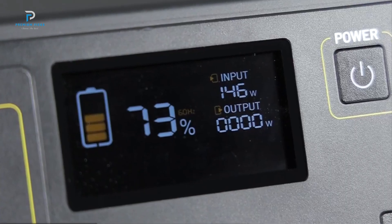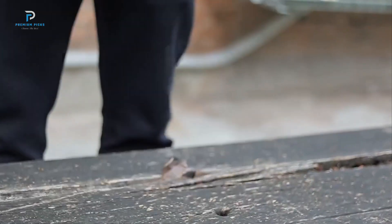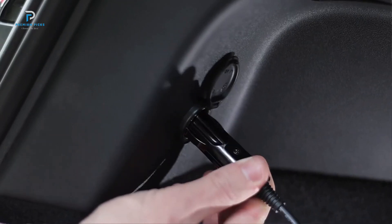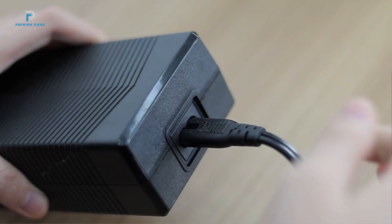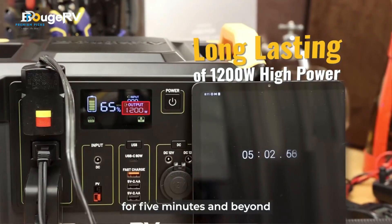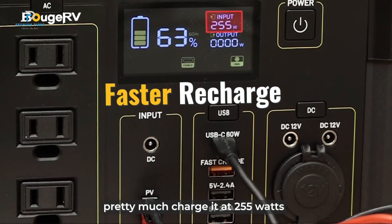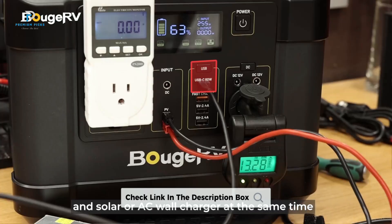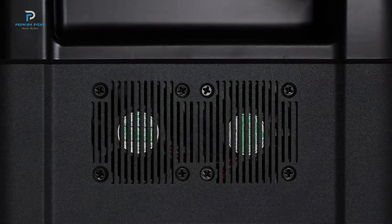Equipped with 10 versatile ports — including three AC outlets, one USB PD 60W port, one USB QC 3.0 port, two USB-A ports, two DC ports, and a 12V car charging port — it supports a wide range of devices from household appliances to on-the-go electronics. The aluminum housing withstands harsh environments, protecting against drops and bumps, while the heat dissipation system keeps noise levels minimal. Fast recharging is enabled by built-in MPPT technology, allowing efficient recharging from solar panels or wall outlets — fully recharged in just 4.5 hours via a 200 W wall outlet. A dynamic LED display, 12-month warranty, and lifetime technical support round out the package.